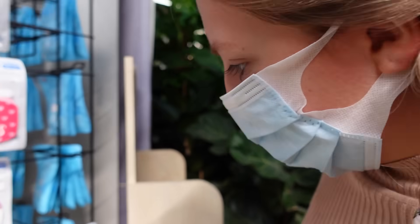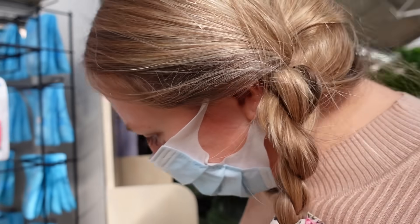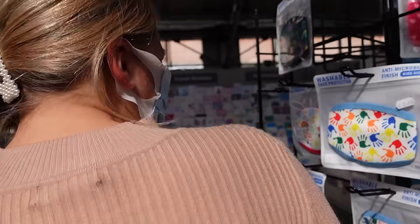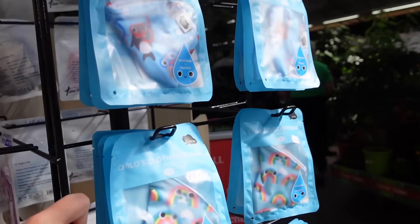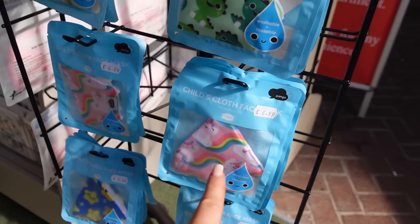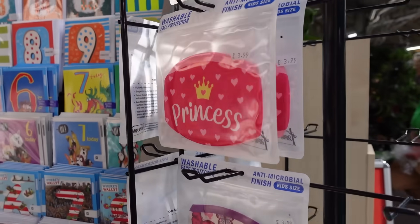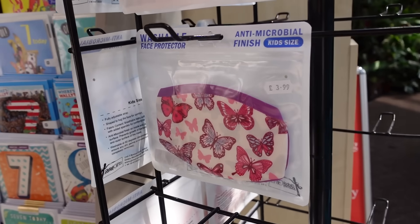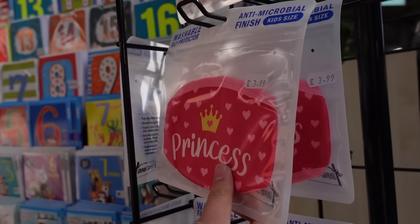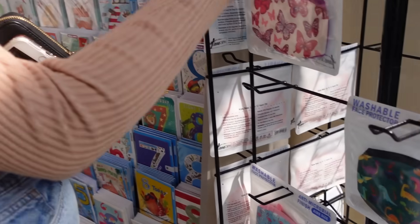Kit Kat has just squealed in delight at these decorated face masks - she really wants to get one. There's a rainbow one, a princess one, a flamingo one, and one with butterflies. We wonder if the kid's size will still fit - I don't see why it wouldn't!